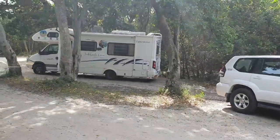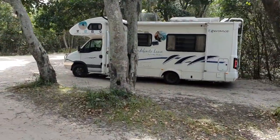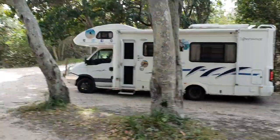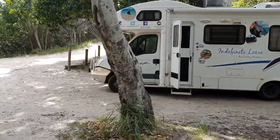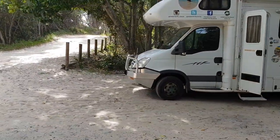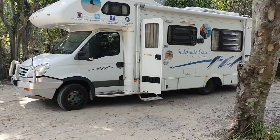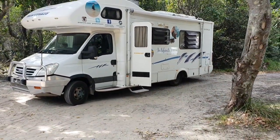Here at the Smoky Cape campground — I hope you enjoyed the video. Remember you can see all of these on our website indefinitelieve.com.au. Check out our YouTube channel, Instagram and Facebook page — you can like and subscribe to us there. Thanks again everybody, thanks for watching and we'll catch up again soon.